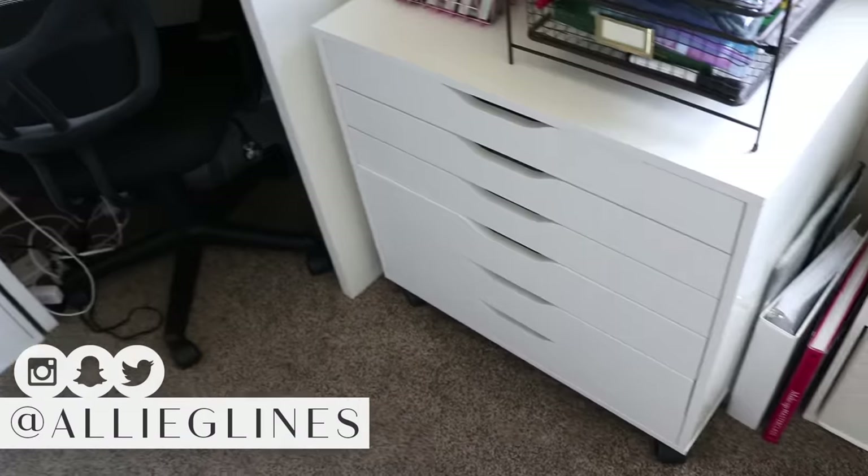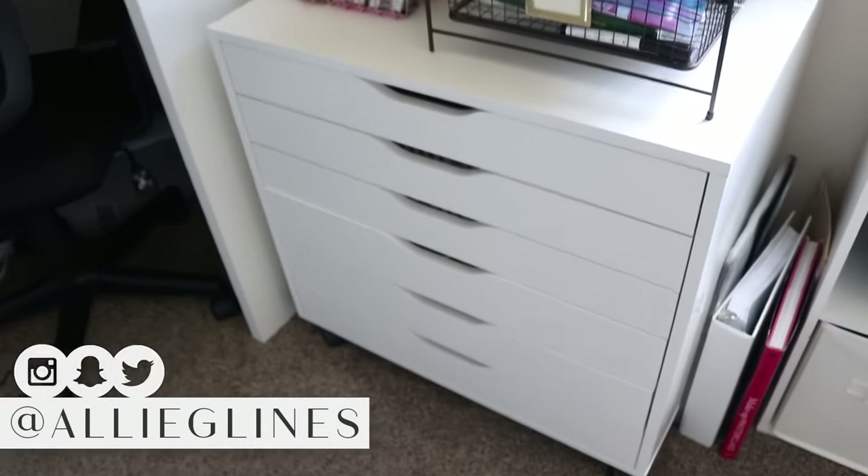Hey guys and welcome back to my channel. For today's video, I'm going to be continuing on the series of my beauty room collection slash tour videos. Today we're gonna be going into my lipstick collection, which I'll be honest — it's something that I have a little problem with. I'm a little bit of a lipstick hoarder.